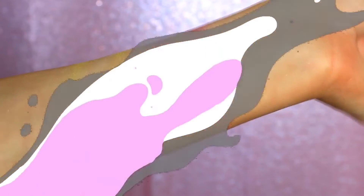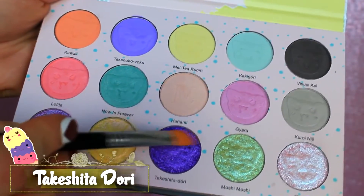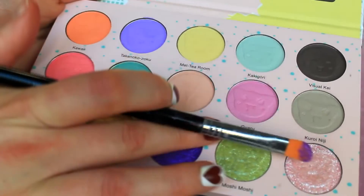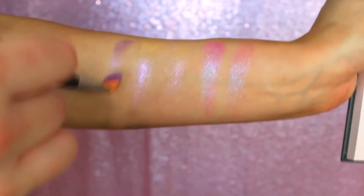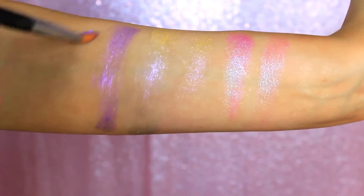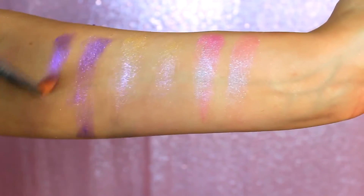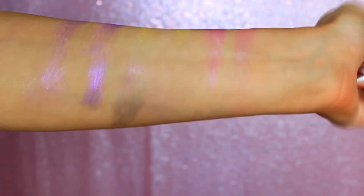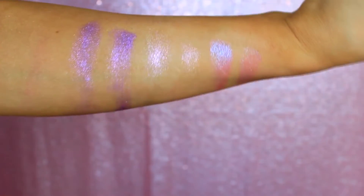Next up, we have Takeshita Dori — I did my absolute best with that pronunciation. This is described as a sparkling grape with radiant orchid crystals. Basically it's like a grape-y, deep purple-y shade that has light purple and pink sparkles running throughout it. It is my kind of eyeshadow. This one in particular is really beautiful because it looks kind of indigo-y in the pan, and then once you get it on the skin, you can see the pink undertones really shining through. I love it. I cannot wait to use it.